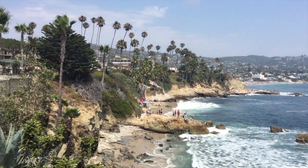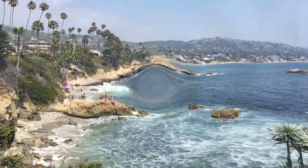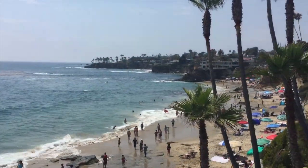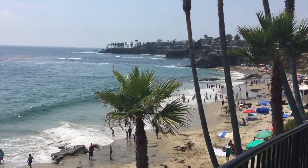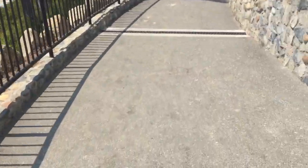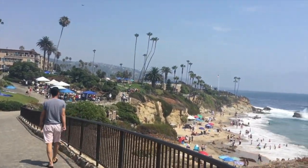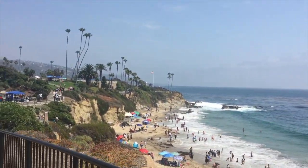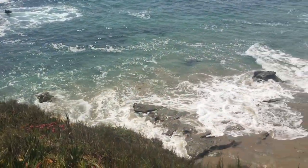No humidity, no mosquitoes — or at least I haven't felt any mosquitoes yet. I'll catch up with you guys later.